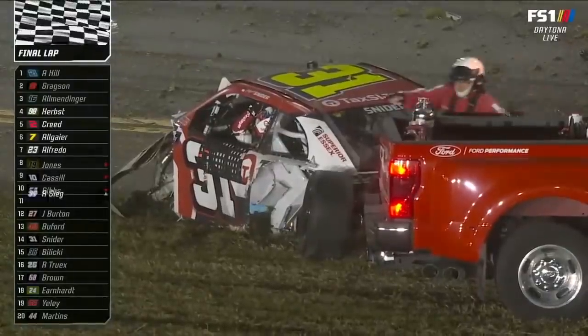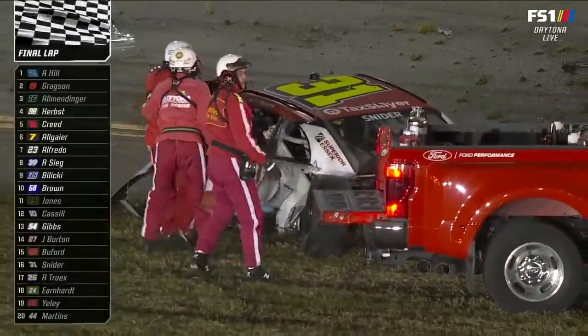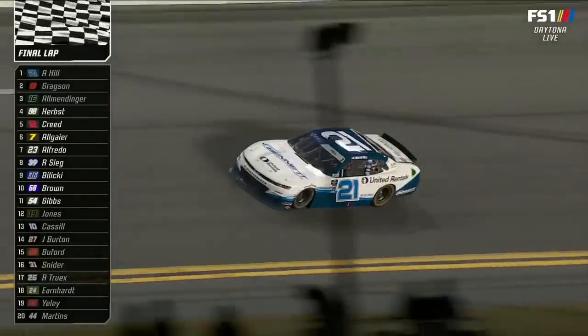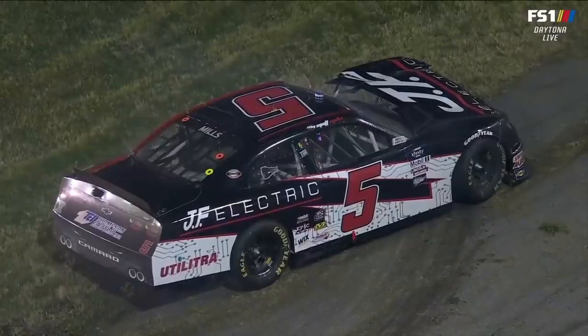But keep this in mind: we freeze the field when the caution comes out on the final lap. So NASCAR will have to review to determine who was leading when the caution came out. We'll do everything we can — all the video we have available — to make sure who was leading. Was it the 21 or 16?